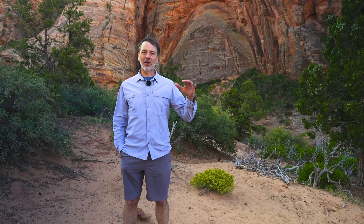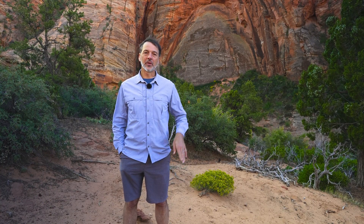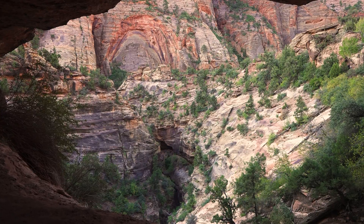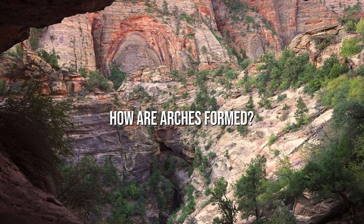It's not a complete arch because there's not air that goes all the way through it, but it's like an almost arch. At least it lets us think about how did this arch form like this?